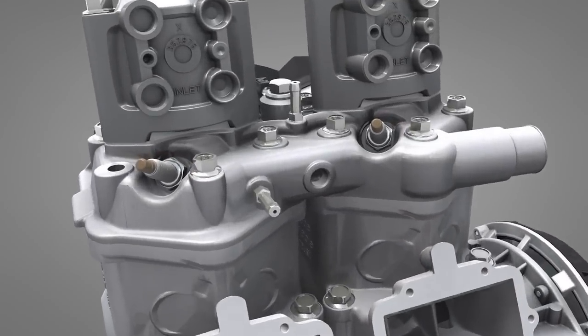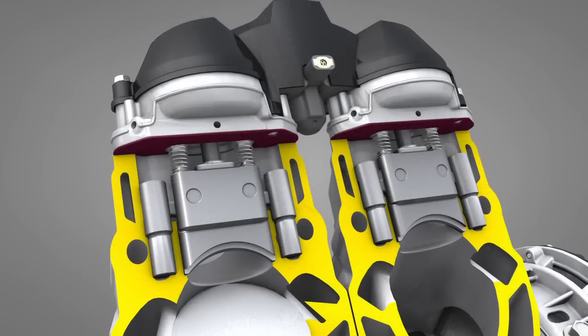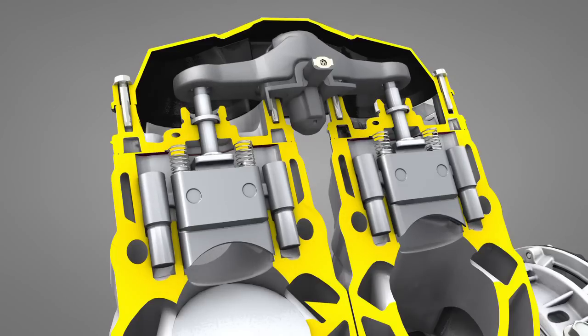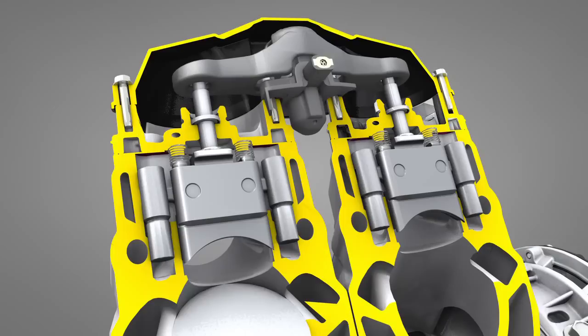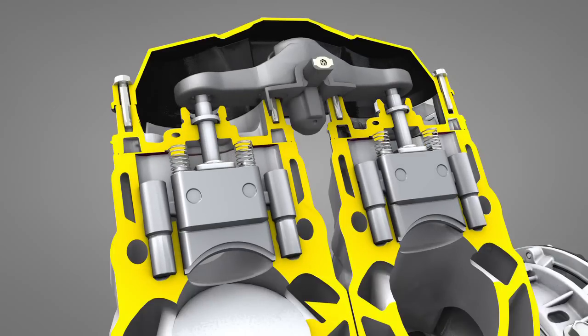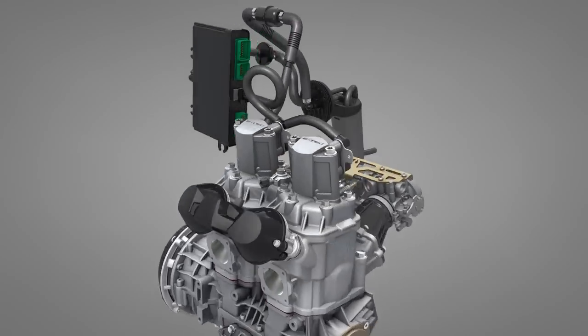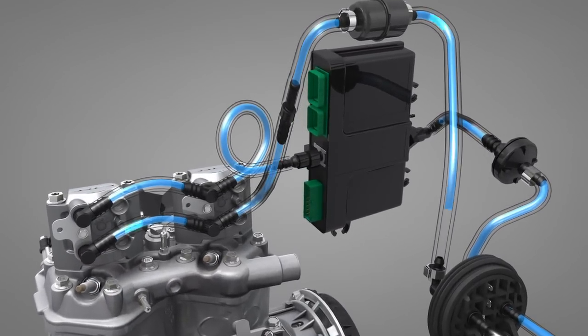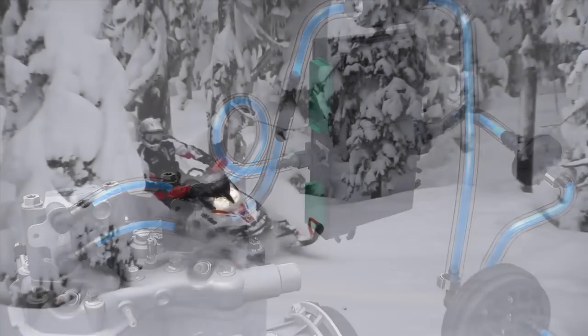Its 3D RAVE exhaust valves basically create two engines in one: a fuel-efficient and torquey engine at lower RPM, and a higher-performing one at mid and high RPM, by changing the size of the exhaust ports. All of these precision operations are efficiently coordinated by a very powerful central computer, one capable of 8,000 calculations per second.